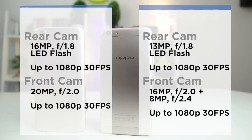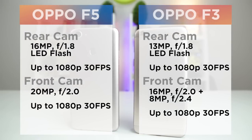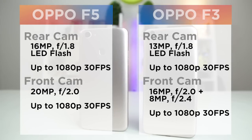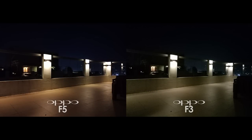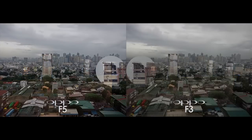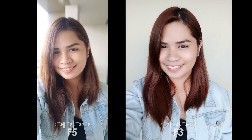Before we get into comparing the results, let's take a peek at the specs. Oppo can confidently say that their cameras have stepped up too. From daylight to night shots, the new cameras on the F5, even with the absence of a wide-angle front camera, are fitting for the price it is offered for.